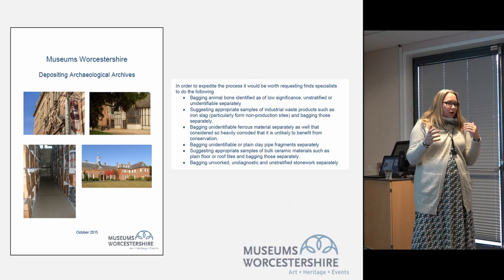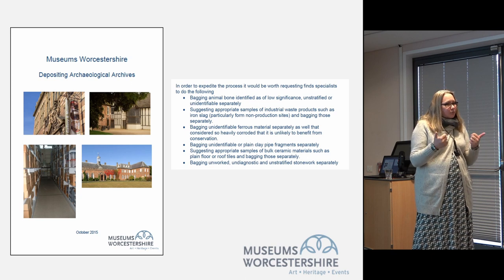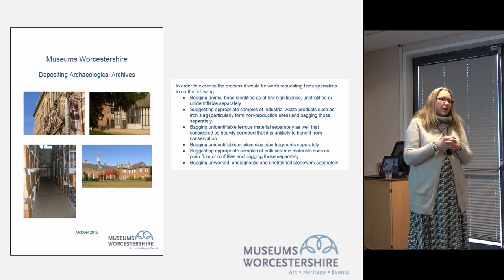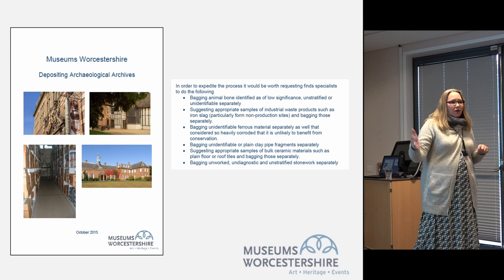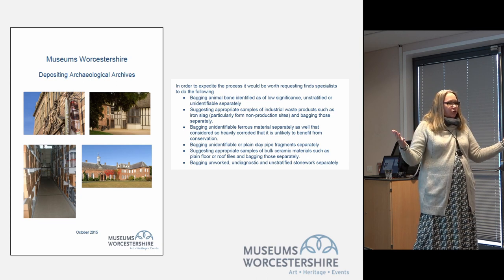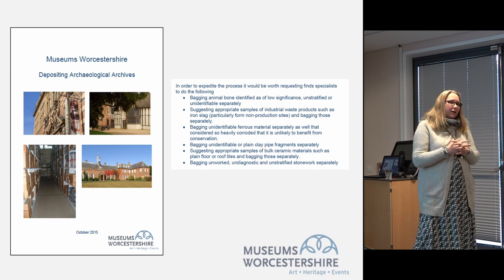As you get more experience in selection and retention, you'll find there are some really small things you can add into planning briefs and deposition guidelines that just make the process much easier. For instance, we had an archive where the specialist report on animal bone said 20% is really significant and should be kept, while 80% is undiagnostic and you don't need to keep it. We said we'd take the 20%, which seemed very clear-cut — except nobody had separated the two. Simple things like bagging the significant 20% separately can make life much much easier in the long run.